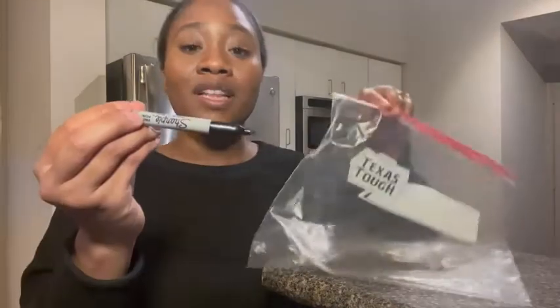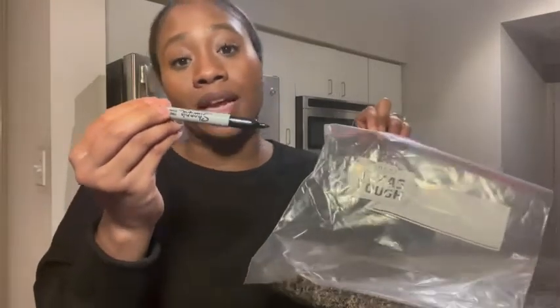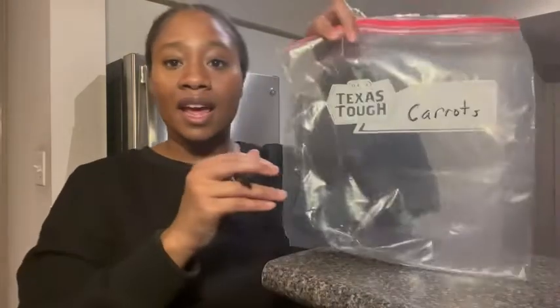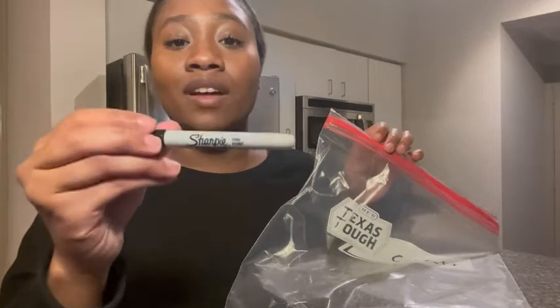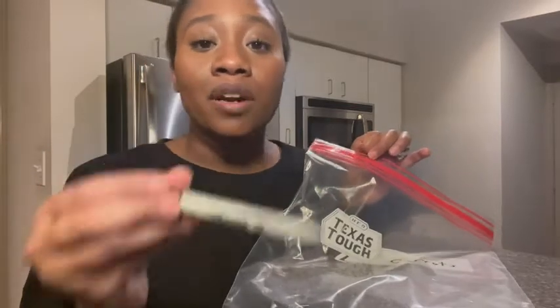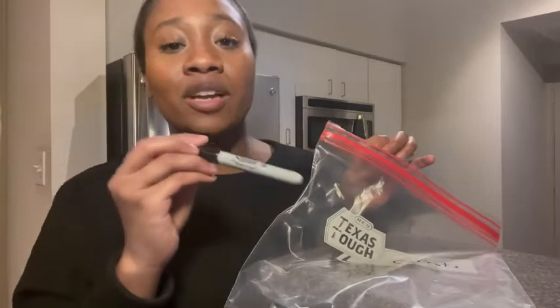One of the things I like to do is label Ziploc bags that I'm going to be putting leftovers in, so I can just write on the bag — like 'carrots' — and then toss it into the refrigerator or the freezer. It doesn't rub off or smudge, and that's what I love about these markers. They can write on several different types of material and it is permanent — it doesn't go away.